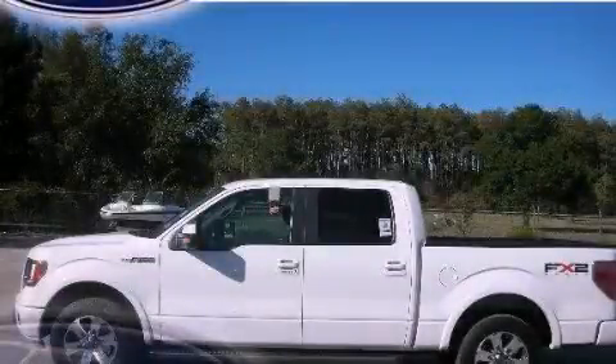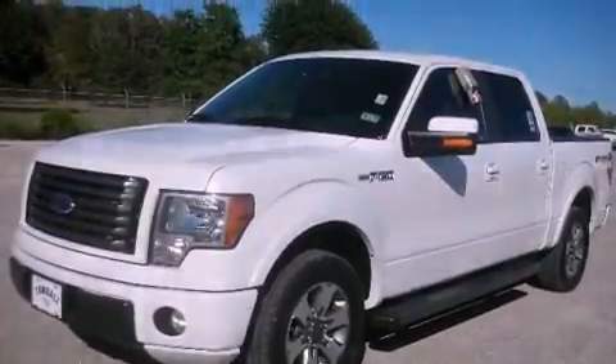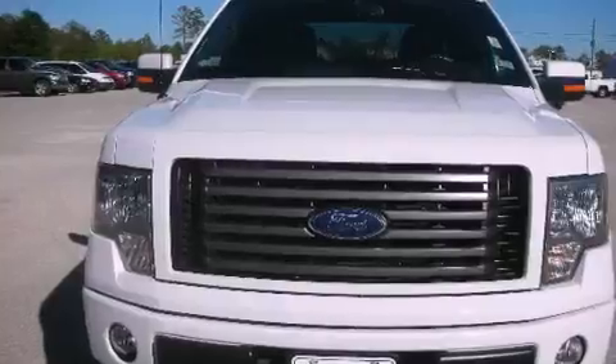This is a 2010 Ford F-150, made for the job site, the trail, and the town. It features a 4.6-liter, 8-cylinder engine and an automatic transmission.